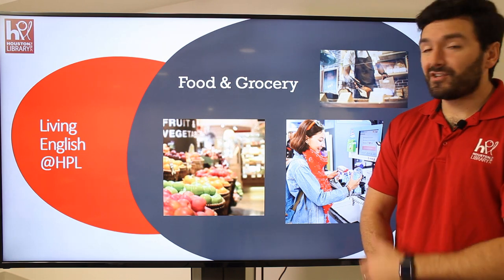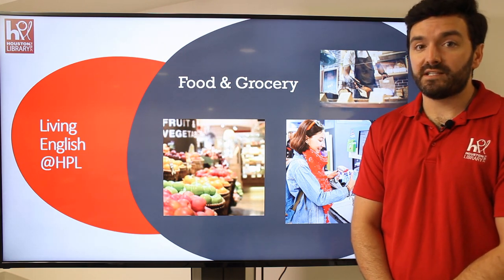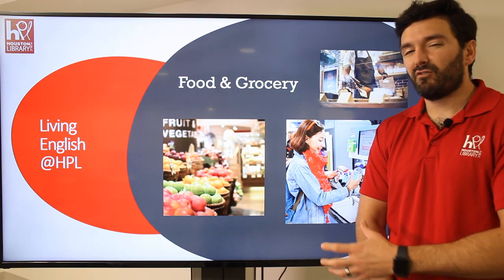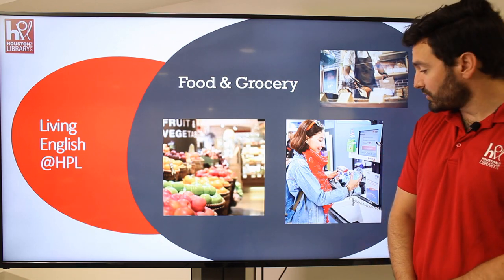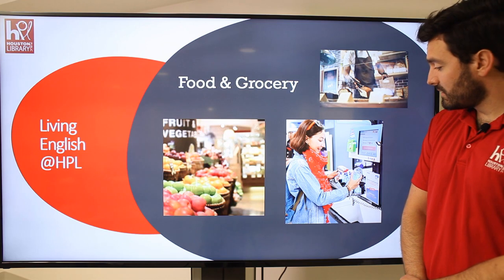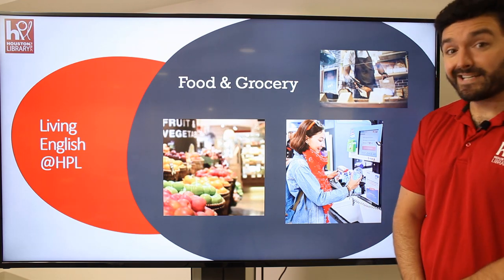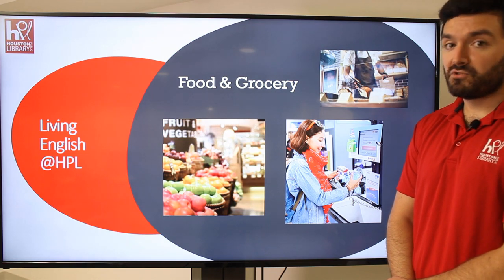A lot of the terms you hear might be very similar to the shopping video if you've already seen that one, but we're going to cover it in a different way. You might be going to the grocery store to get produce, like these apples. You might be going to get some baked goods at the bakery. Or, you might be doing a self-checkout, and we'll talk about that in just a second. But right now, let's talk about vocabulary.